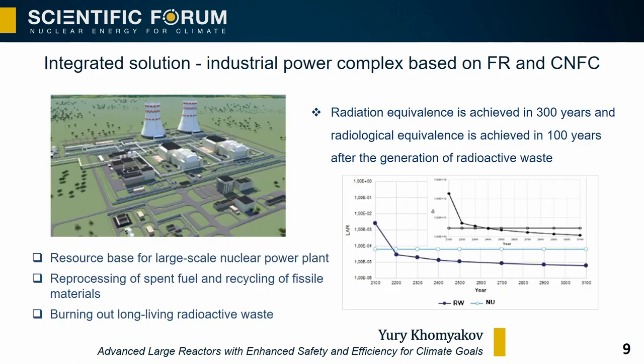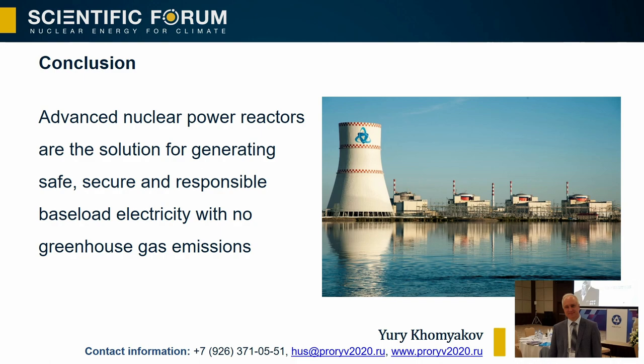In Russia, it is proposed to further develop the concept of inherent safety by expanding it to closed nuclear fuel cycle facilities. Projects are already being developed to create not only individual nuclear power plants but also powerful industrial energy complexes including closed nuclear fuel cycle facilities for implementation in 2035. Such power complexes provide a technological basis for reducing the radio-ecological risks of radioactive waste from nuclear power to the level determined by natural uranium raw materials. Advanced nuclear power reactors are the solution for generating safe, secure, and responsible base load electricity with no greenhouse gas emissions.